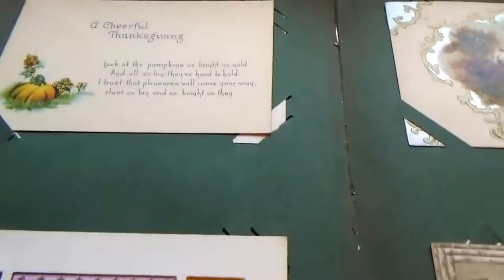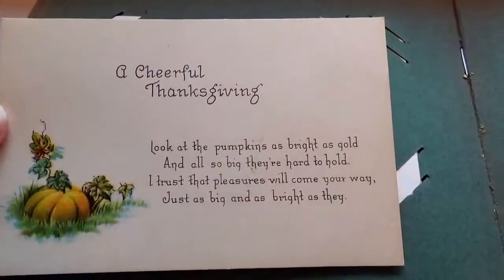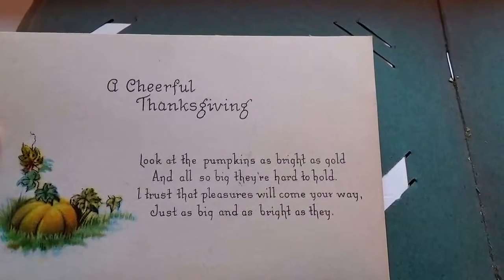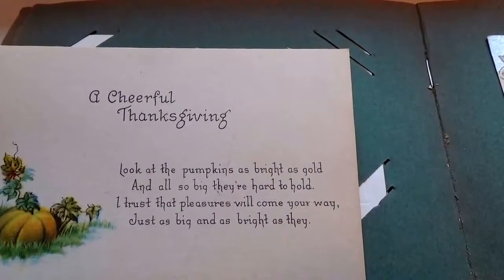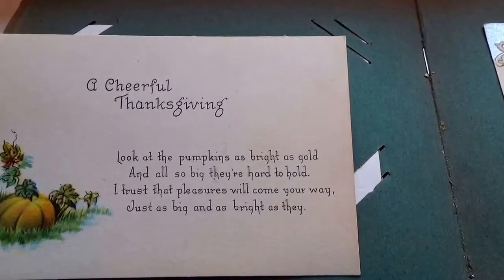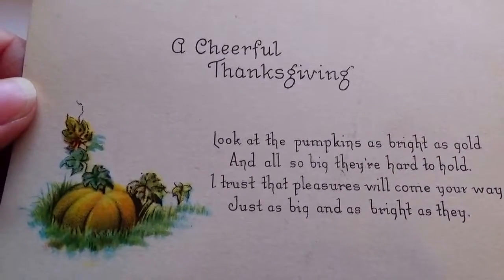Here we have a cheerful thanksgiving — just a simple card. Look at the pumpkins: 'As bright as gold and all so big their hand to hold. I trust the pleasure will come your way, just as big and as bright as they.' Beautiful thanksgiving card.